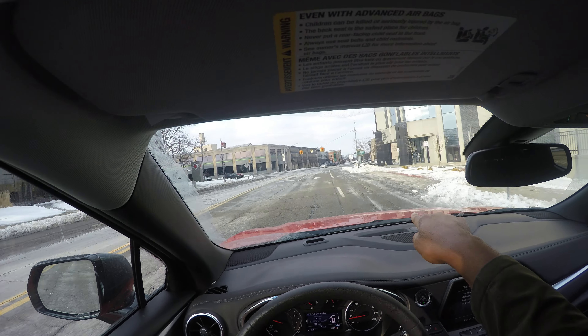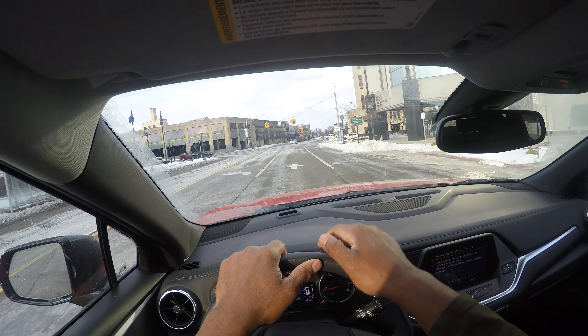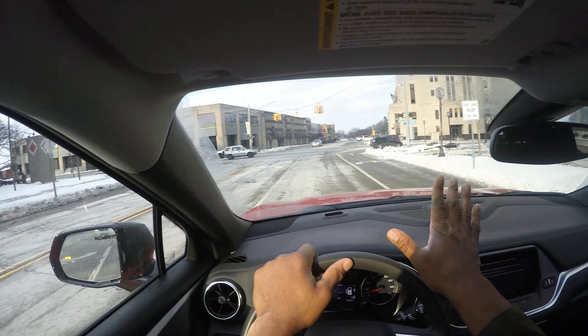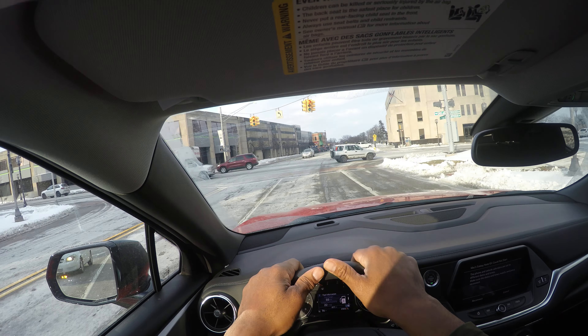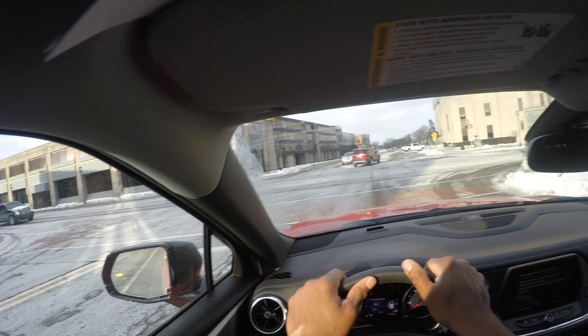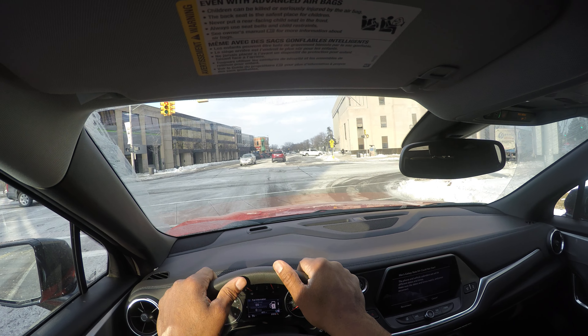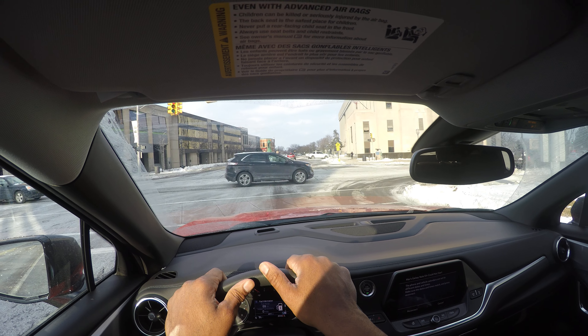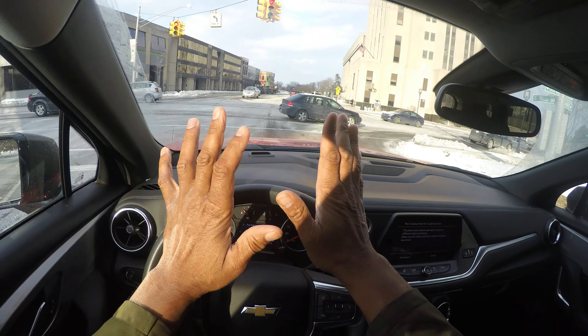The do not walk sign is flashing. I also want to get over one lane to the left: mirror, turn signal, blind spot — because this lane is for right turns only, and that's a regulatory sign. It tells you what you can and cannot do. Here are more guide signs — you have names of streets — and again I'm stopping behind the stop line with the crosswalk.